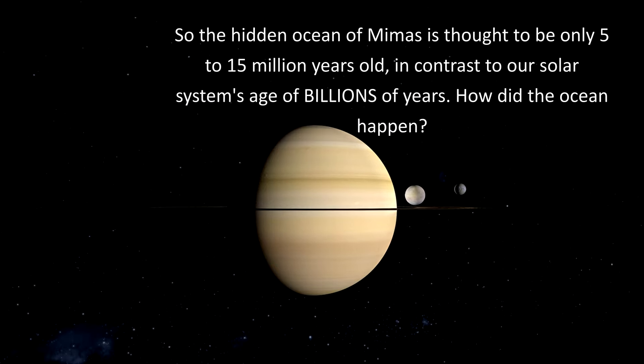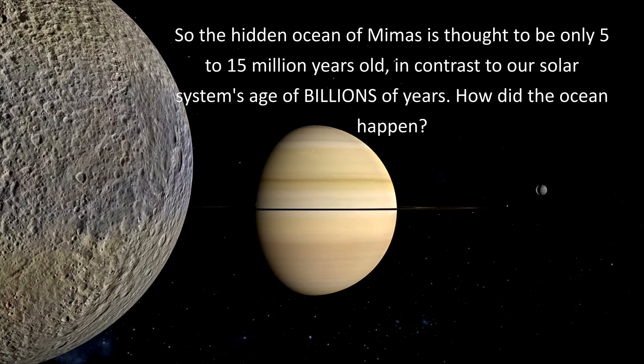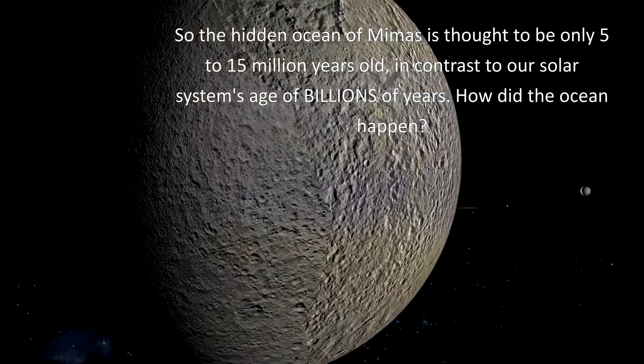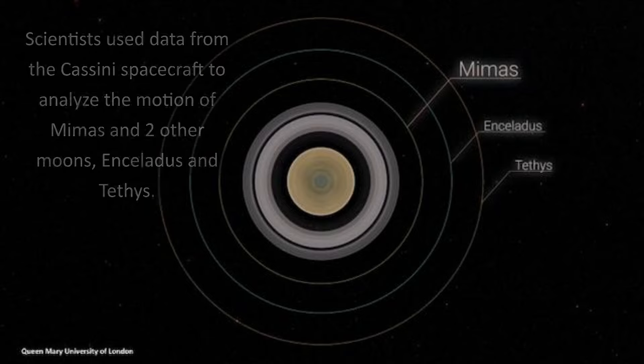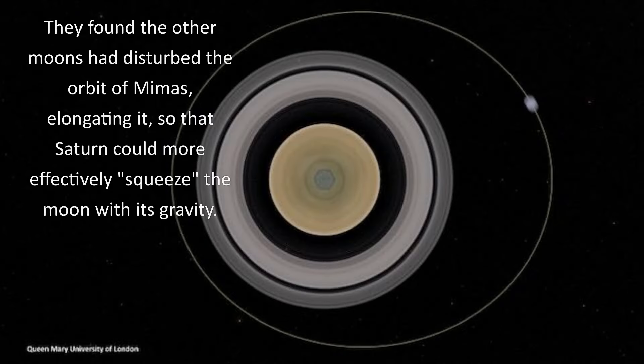So the hidden ocean of Mimas is thought to be only 5 to 15 million years old, in contrast to our solar system's age of billions of years. These scientists used data from the Cassini spacecraft to analyze the motion of Mimas and two other moons, Enceladus and Tethys. They found the other moons had disturbed the orbit of Mimas, elongating it so Saturn could more effectively squeeze the moon with its gravity.